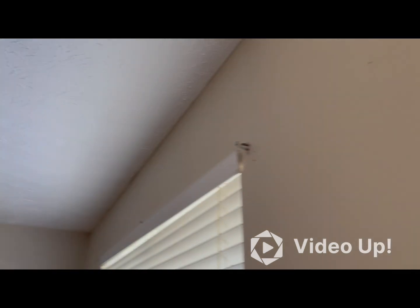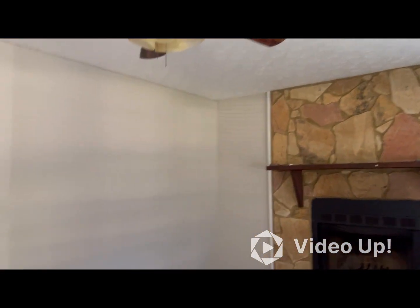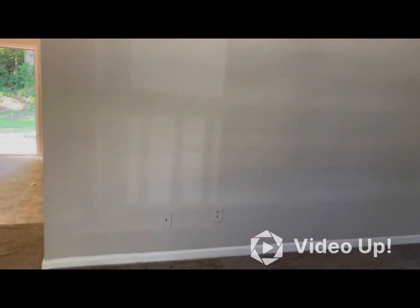There are some holes in the wall that will need to be patched. The living room area will need to be painted. The blinds are fine.